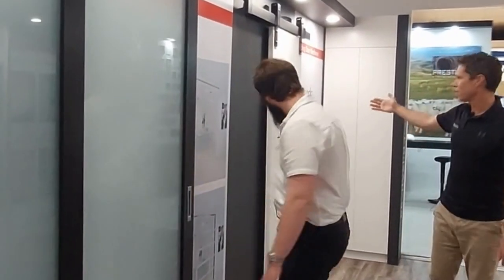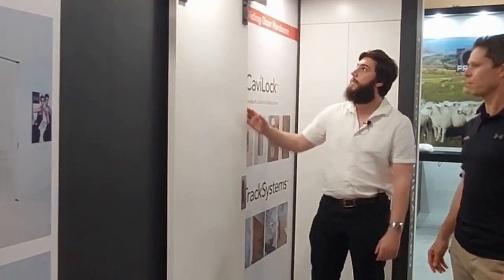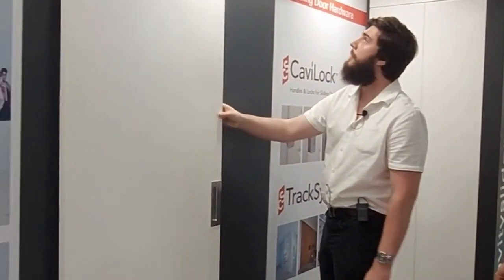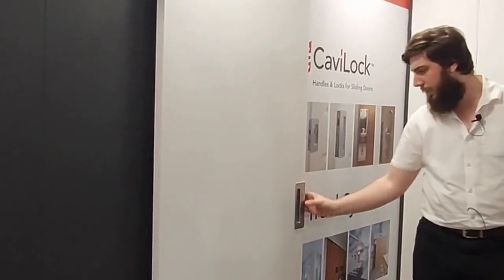And then we come down here — barn options. We do yes, so we don't just do cavity sliders. We have all kinds of other track systems including this barn door track, which can be equipped with soft close like so, and finished off with our CaviLock CL400 hardware.